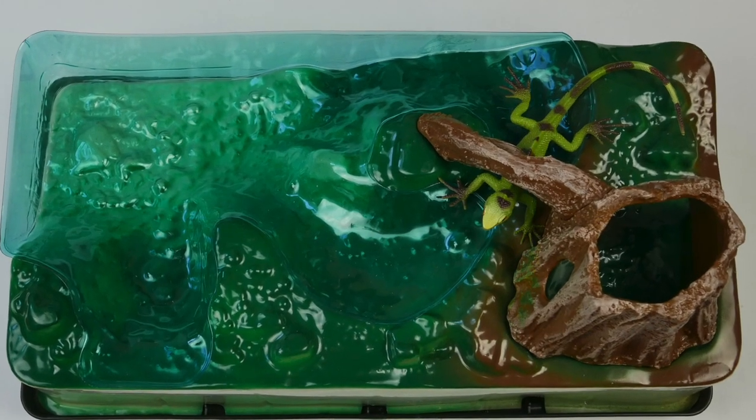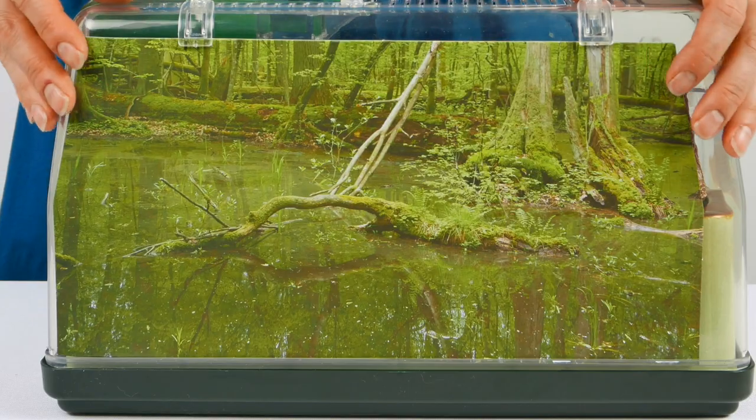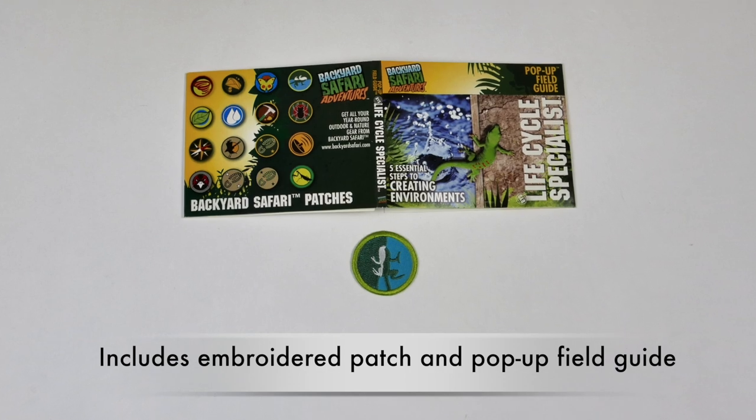Other features include a large removable pond insert, a two-sided scenic natural backdrop, and a log bridge with island. The lighted habitat also comes with a patch and adventure guide.